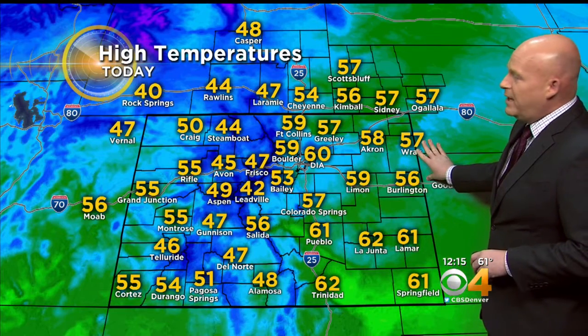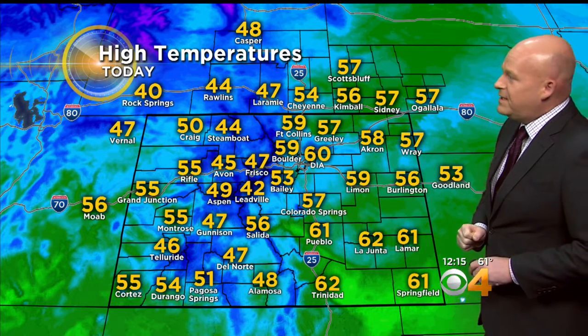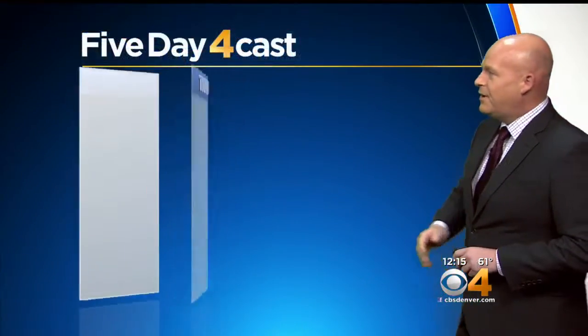Highs today are all over the place — 50s and 60s. Fort Collins, you're only in the 40s. You may stay there — it all depends on the wind — but I'm going to be hopeful that you pop up to 59 degrees. 40s in the high country and 50s on the western slope of Colorado today.